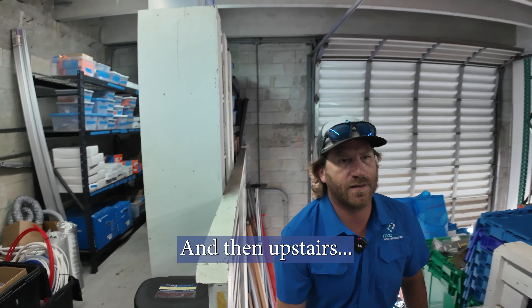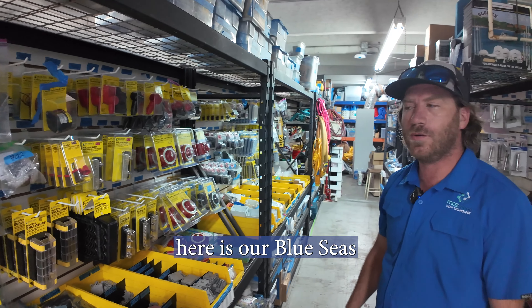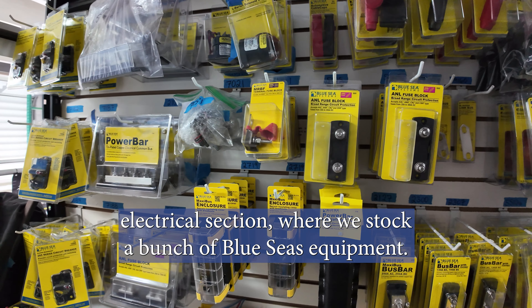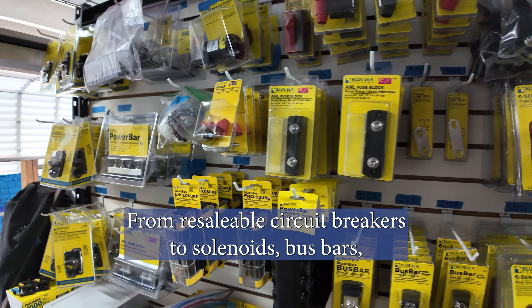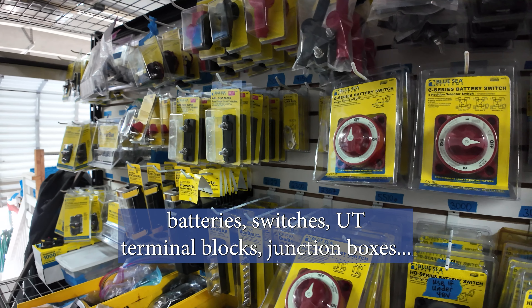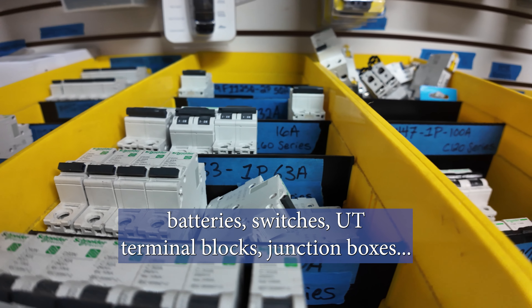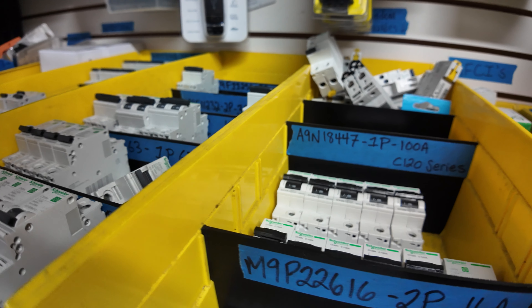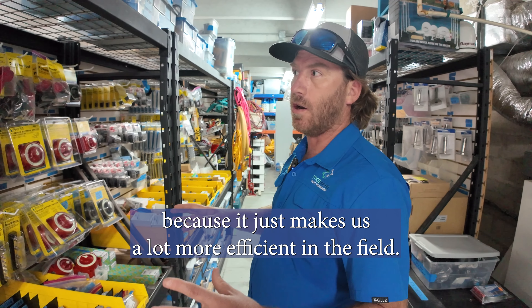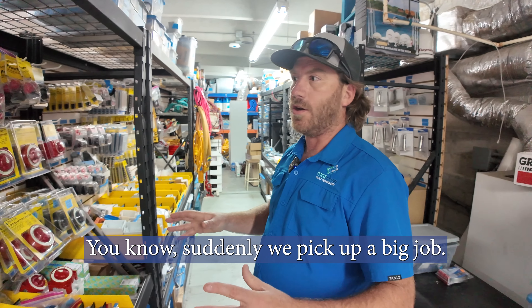Upstairs is our Blue Seas electrical section where we stock a bunch of Blue Seas equipment — from resettable circuit breakers to solenoids, bus bars, battery switches, UT terminal blocks, and junction boxes. We really try to stay on top of our stock levels because it just makes us a lot more efficient in the field.